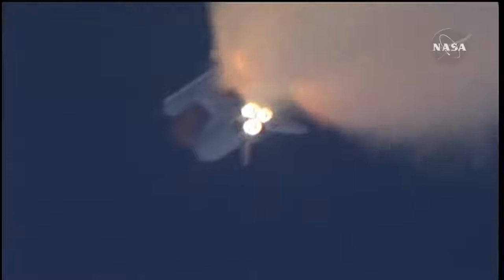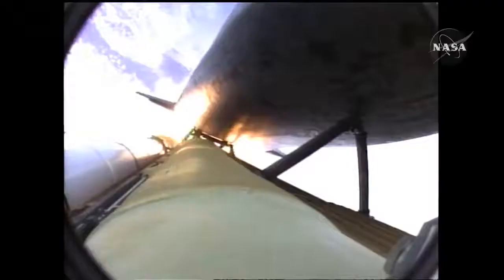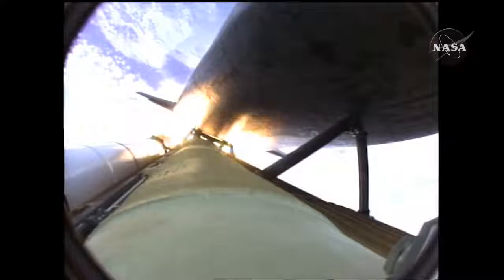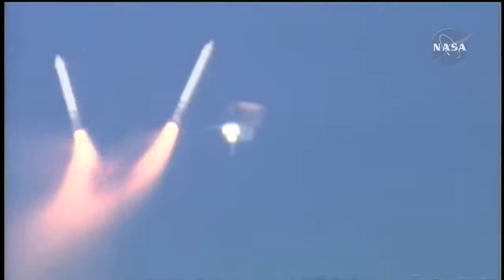One minute fifty seconds into the flight, ten seconds away from solid rocket booster separation. Booster officer confirms staging — a good solid rocket booster separation. Guidance now converging, Atlantis steering into the center lane of Highway 129 en route to the International Space Station.